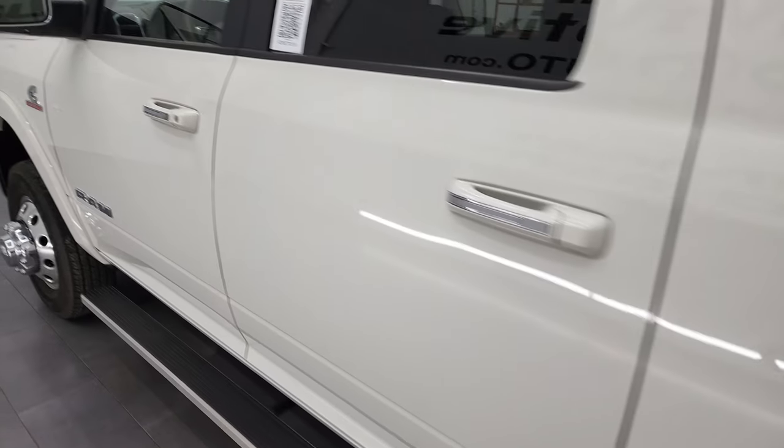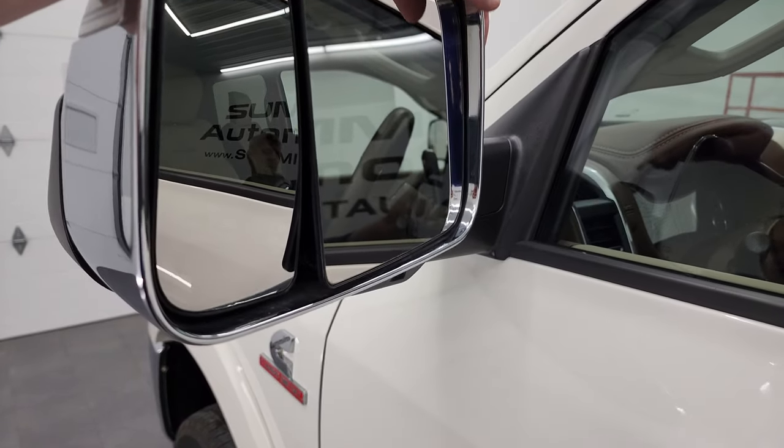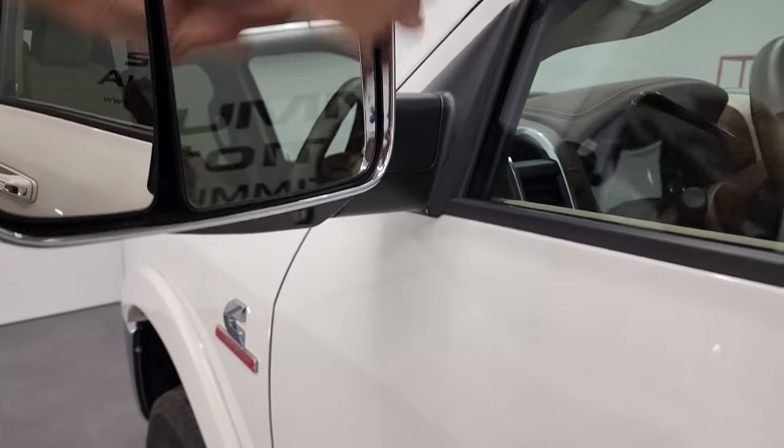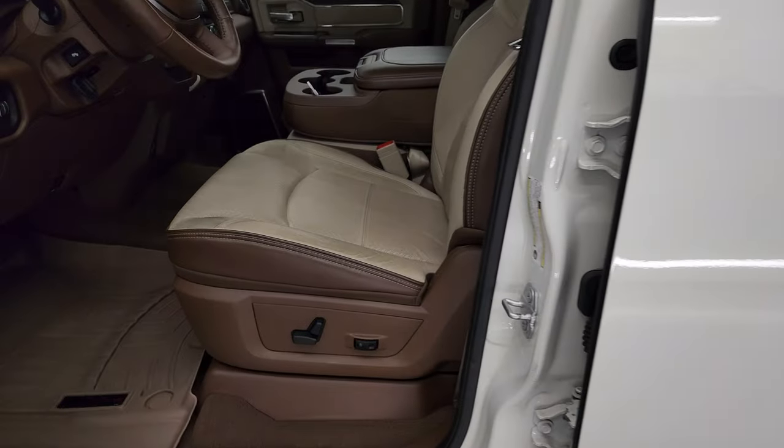This one comes with the tow mirrors. You get the heated mirrors, built-in directional signals, blind spot monitoring. They fold up like so. You get the LED side lights in there. I'll turn those on at the end of the video and show you how that works.